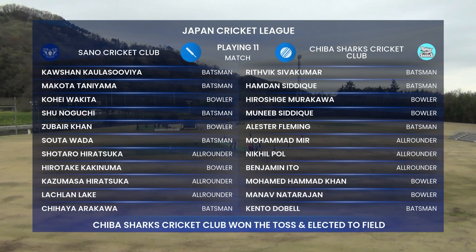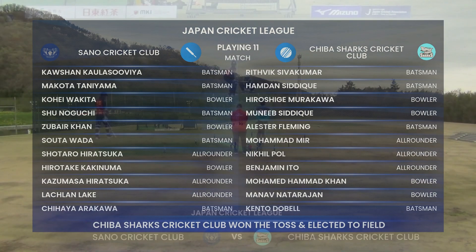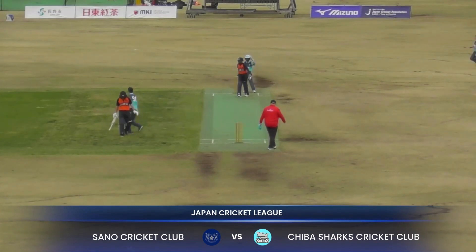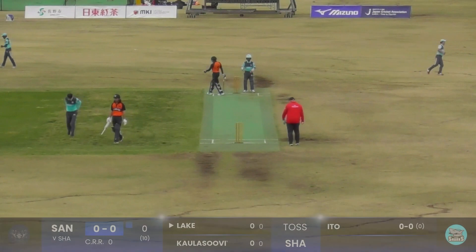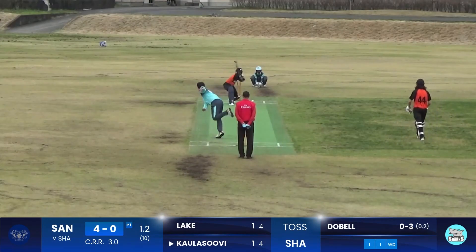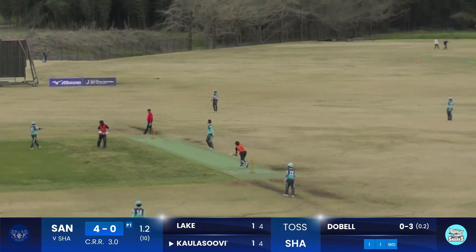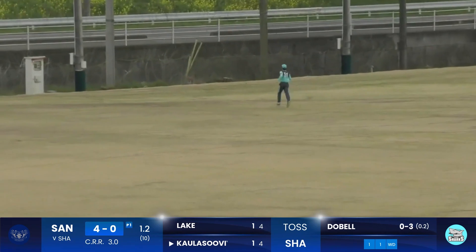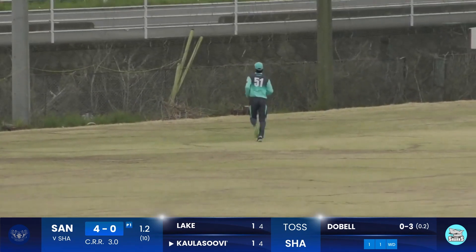Good all-round balance sides for both the teams — Sun over 8-11 and Shiba Sharks. Ito starting off the proceedings for Sharks with a good first ball. This time the batsman goes over the covers — a very good looking shot and the first boundary for Sun over.